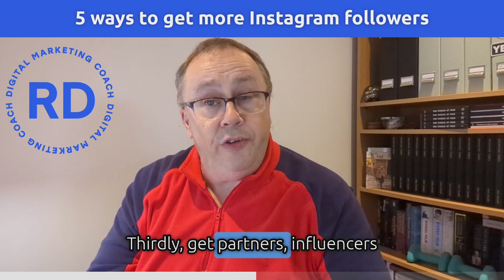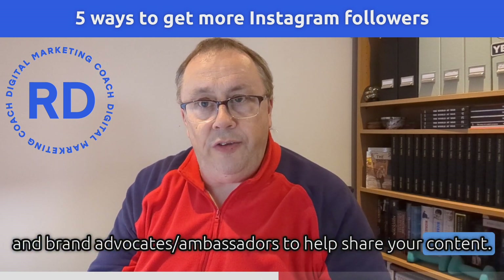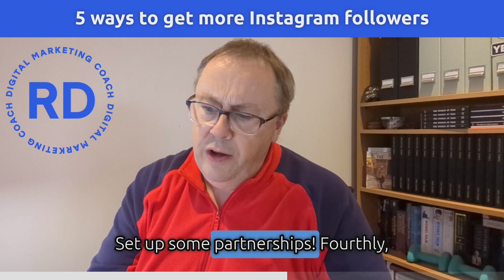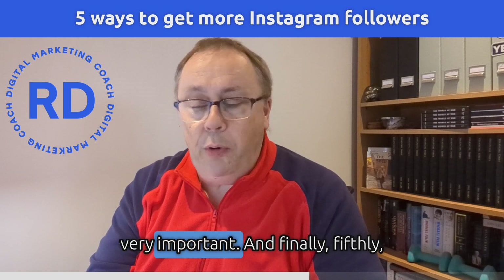Thirdly, get partners and influencers and brand advocates, brand ambassadors to help share your content — form some partnerships for that. Fourthly, research and use the right hashtags in your posts. Very important.